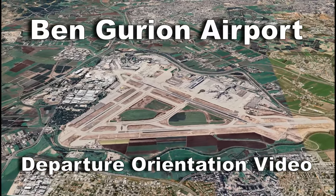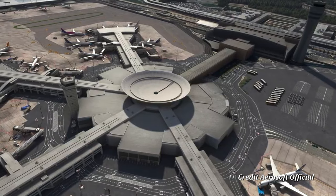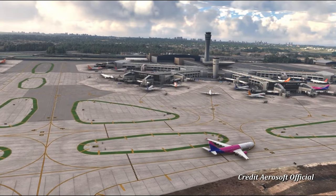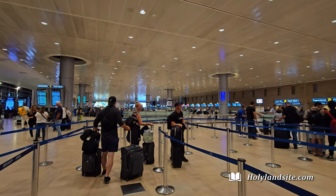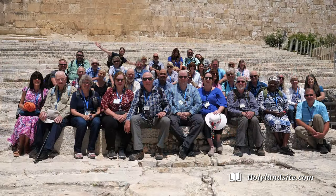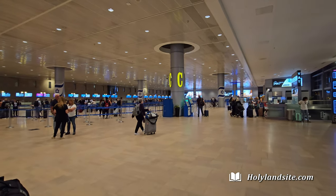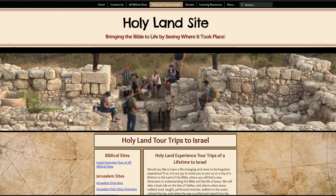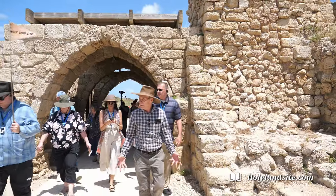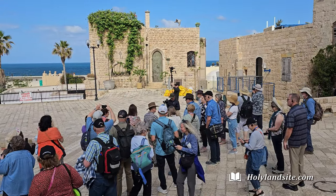Welcome to this video by HolyLandSite.com Ministries. In this video we're going to give you an orientation on departing Ben Gurion Airport and what to expect. We also have another video on arriving at the airport if you want to check it out as well. This video is of my family and I returning home from a recent Holy Land tour trip we led. We lead tour trips to Israel regularly, and while this video is made especially for our tour groups, we hope everyone going to Israel can find it useful.